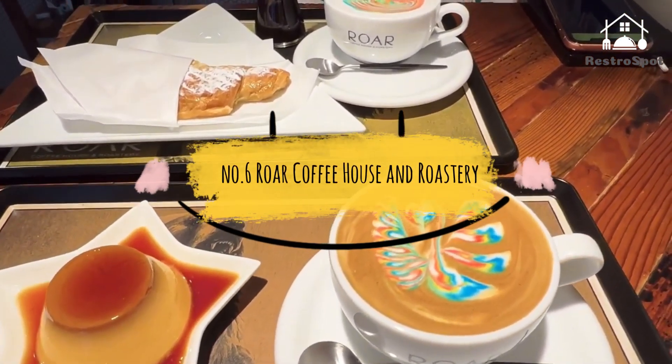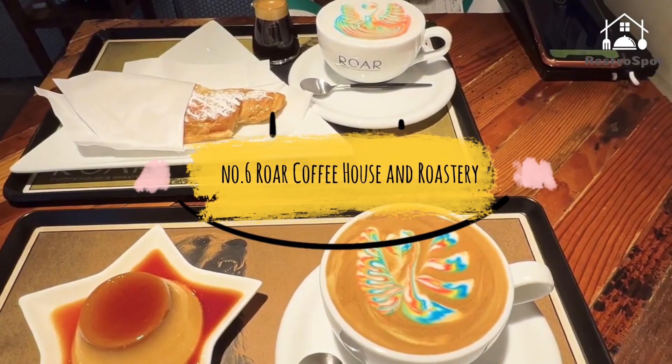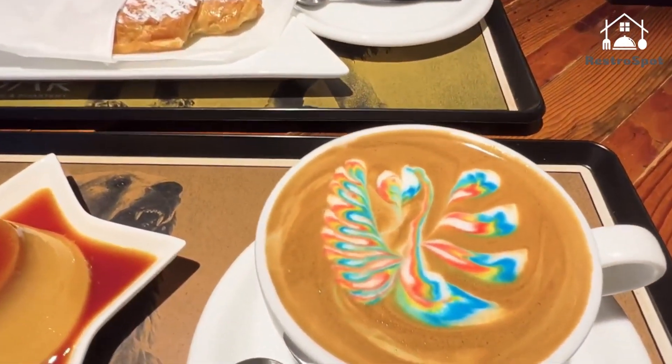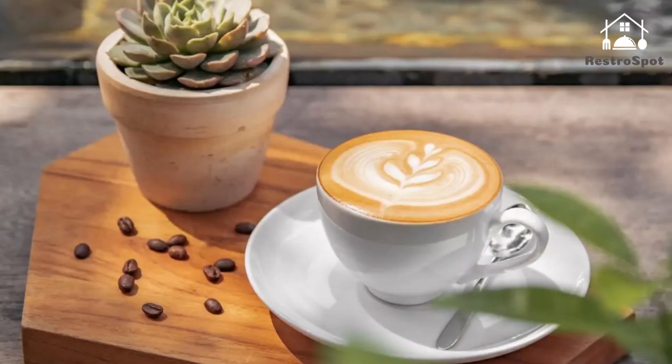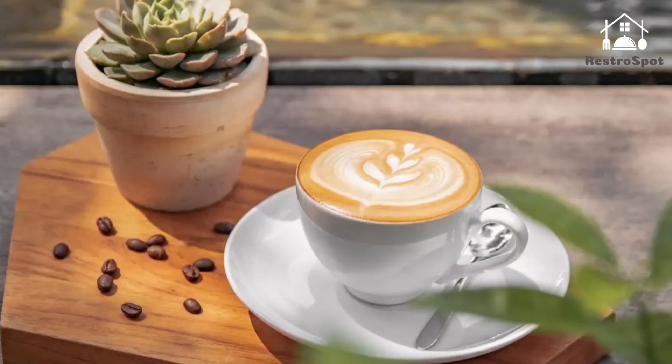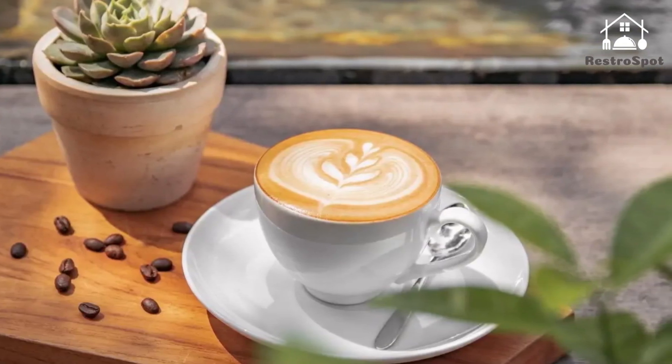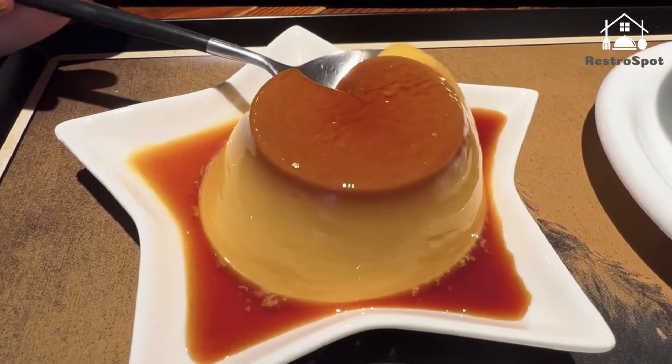Number 6: Roar Coffee House and Roastery. If you're looking for more colorful latte art, visit Roar in the cozy neighborhood of Hachibori. The baristas can adorn any drink that uses steamed milk with art rendered in rainbow colors. We recommend the signature honey or salted caramel latte.